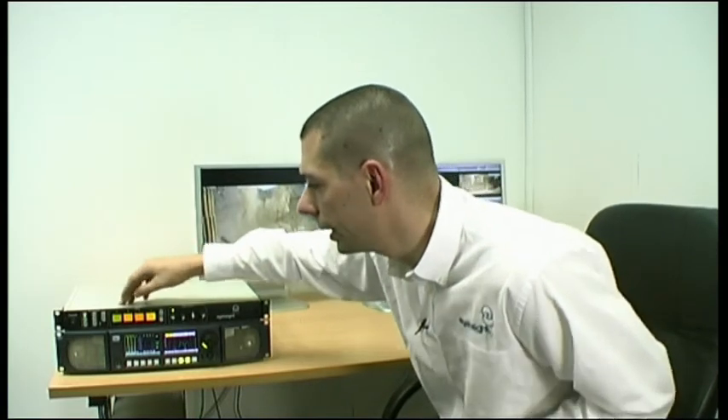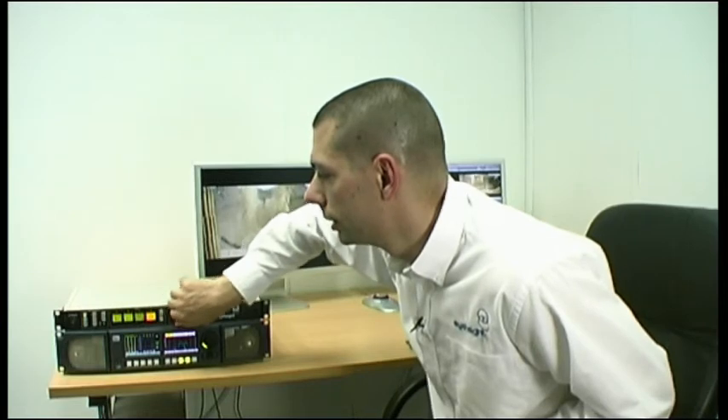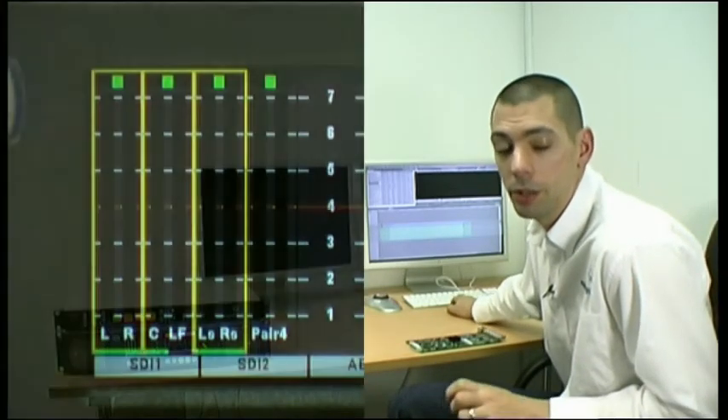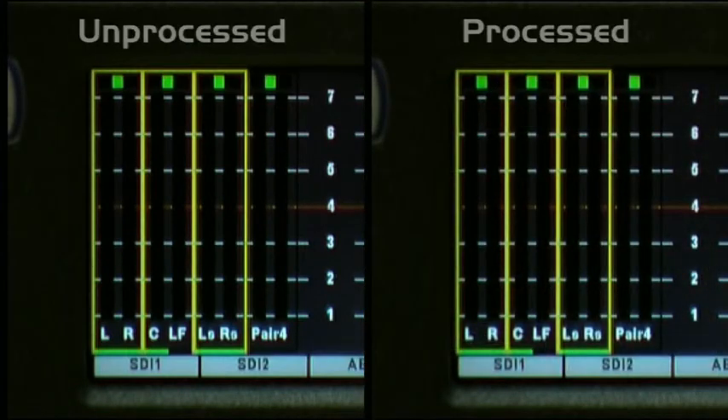So I'm just going to go back in here into limits, into peak, and dial out my peak clip and knee so that they won't have any effect. Then I'll come back and run my clip and bring up the processed PPMs and the non-processed PPMs side by side to compare.